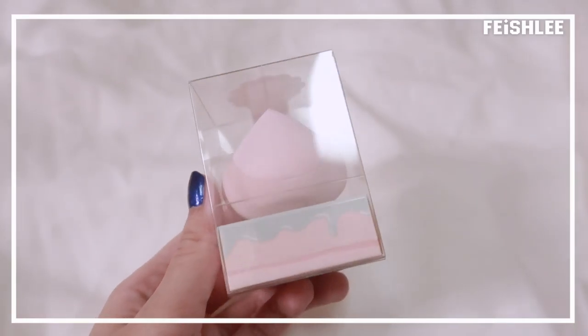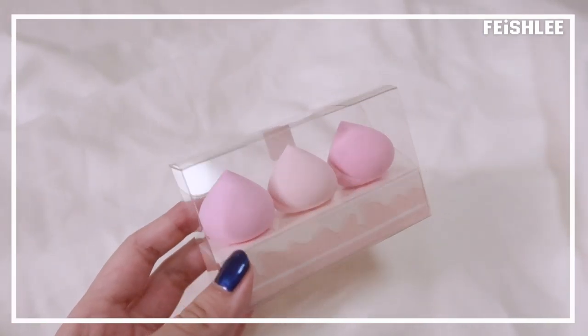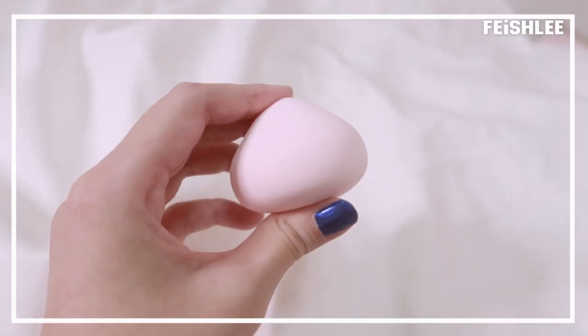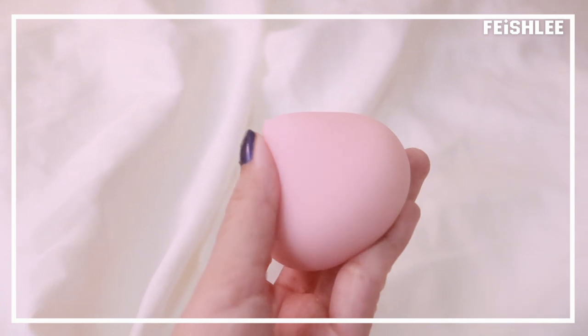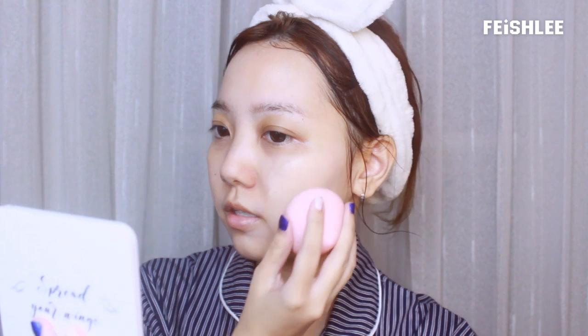Next I'm gonna try this marine pulp — this is actually a makeup blender. This is when it's dry, and this is when it's wet — it gets bigger and softer. Because the surface on this part is big, it helps you apply foundation faster, especially here. This one actually doesn't absorb the product that much and also blends the foundation really well.